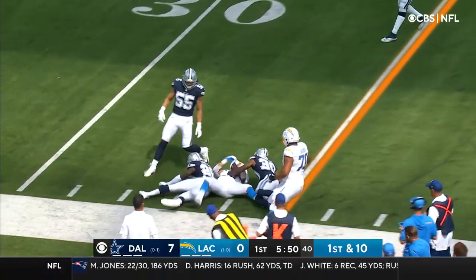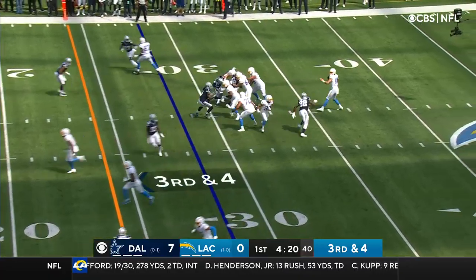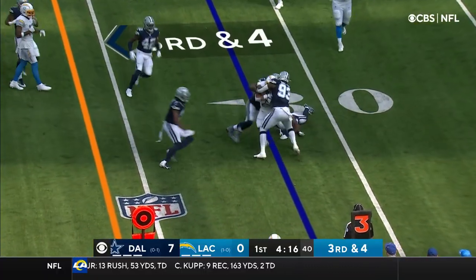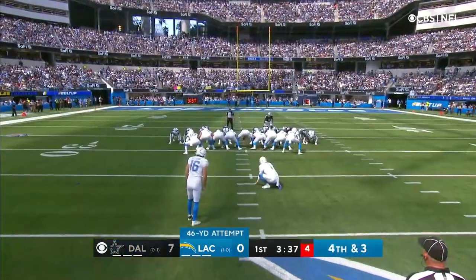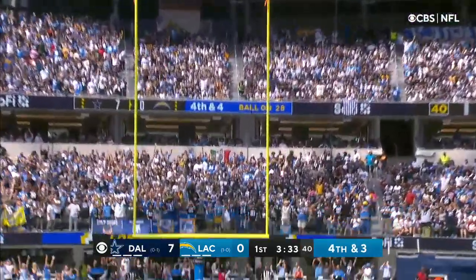Didn't catch a ball last week in the opener. Third and four, back to Eckler. Going to get past three Cowboys — no chance. They're on him. And that kick is good.